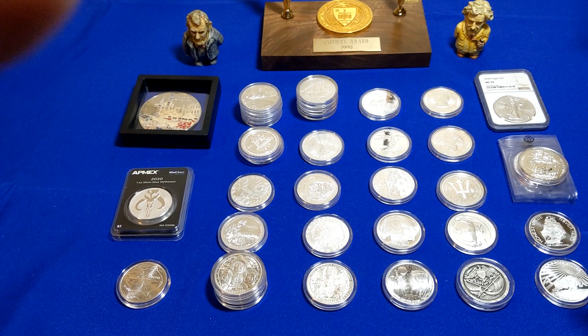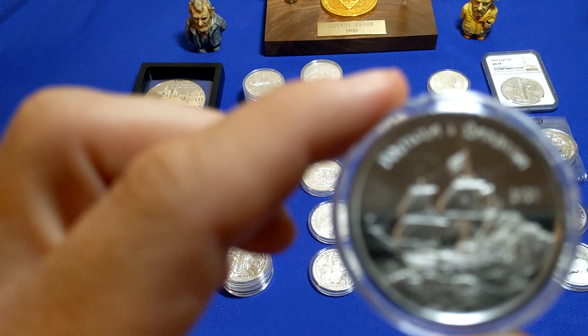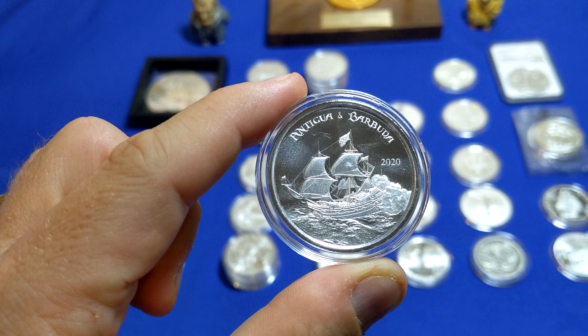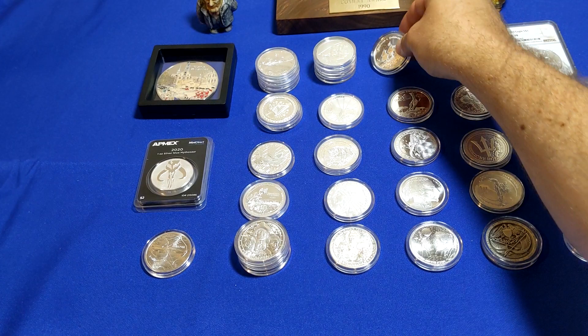Next up, we have Antigua and Barbados — the Rum Runner. This also is a 2020, so that's another ship theme. Pretty neat. Just picked up one of those. Once again, you've got the queen on the back.